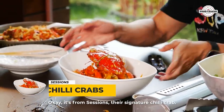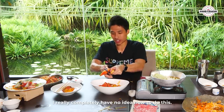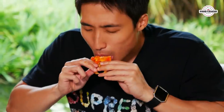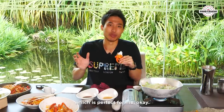Now we're eating the crab. This is the good old chili crab from Sessions — their signature chili crab. I really like the chili crab sauce, it's super nice. This chili crab is not that spicy, a bit on the sweeter side, which is perfect for me.